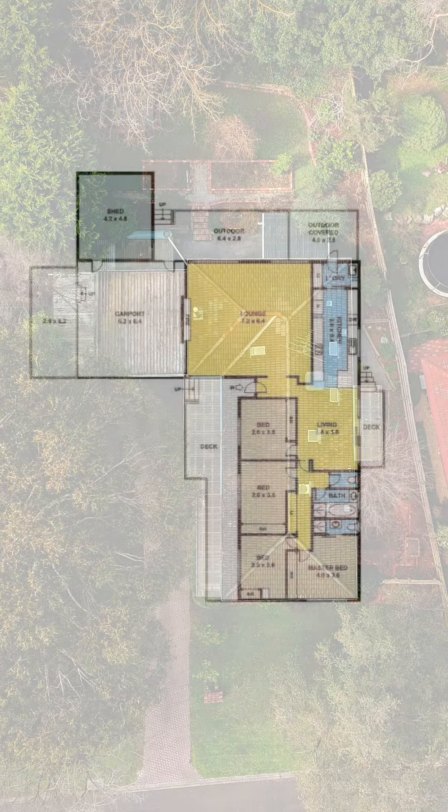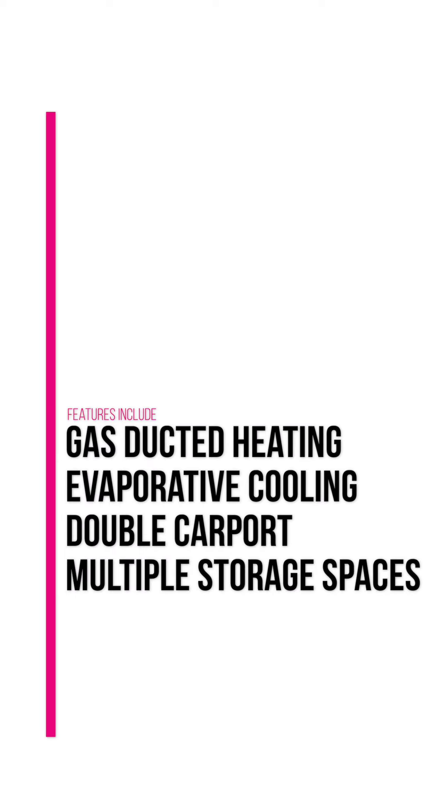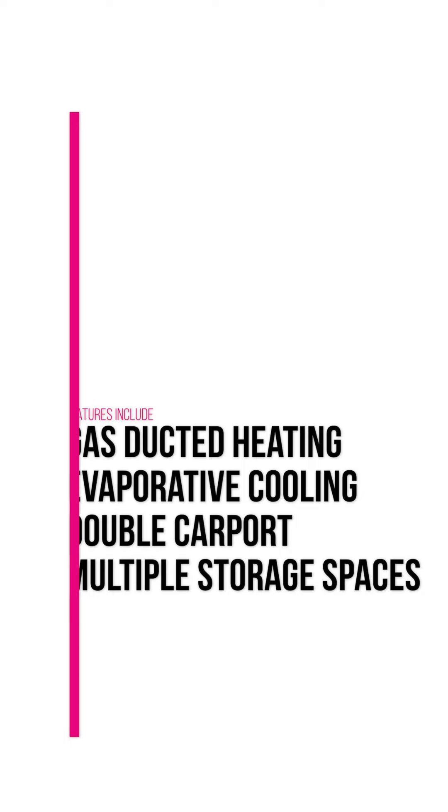The home boasts 4 bedrooms, 2 bathrooms, separate living zones with a lovely galet style kitchen. Features of the home include gas ducted heating and evaporative cooling, whilst outdoors we've got the double carport and multiple storage spaces.